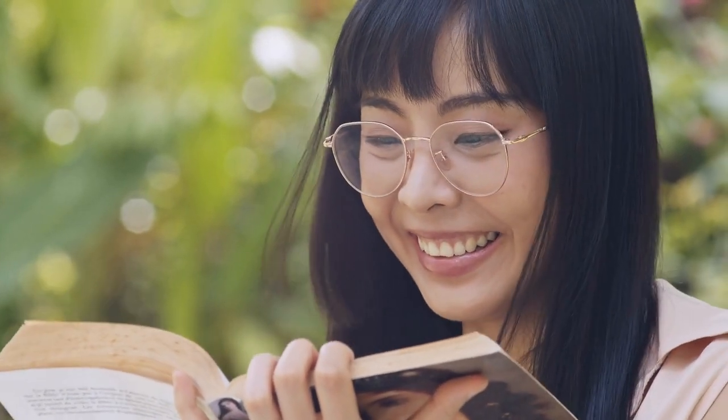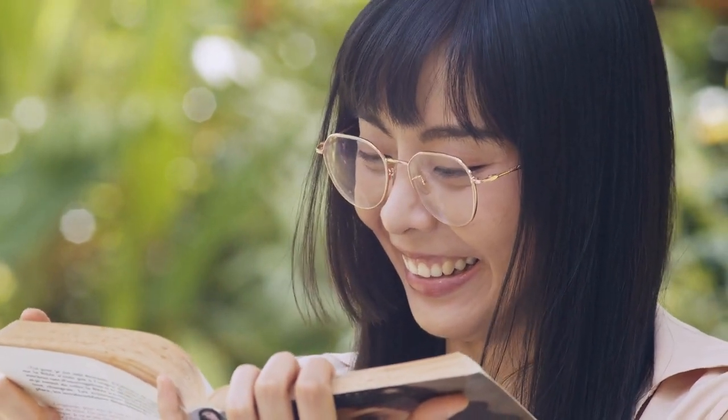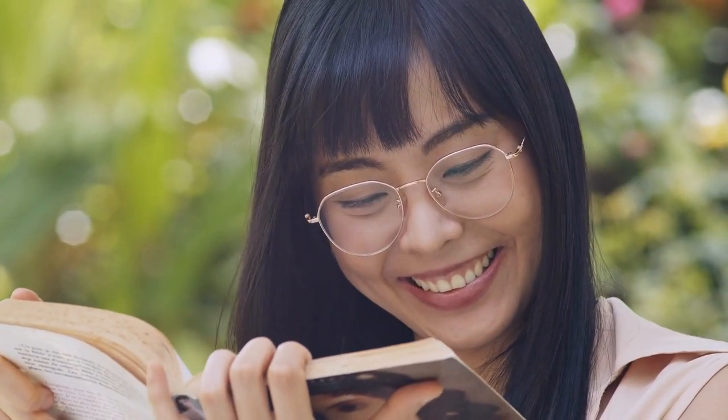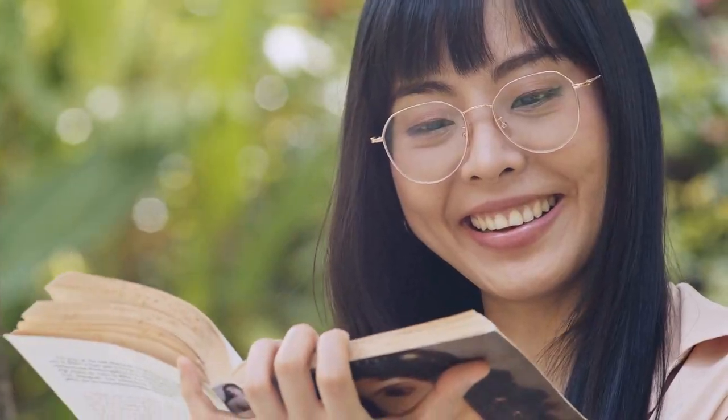Step 1: Read the book thoroughly. It might seem obvious, but you must understand the book inside and out to write a good review. Take notes as you read. Jot down your thoughts on the characters, plot, and themes.